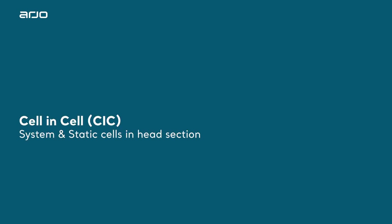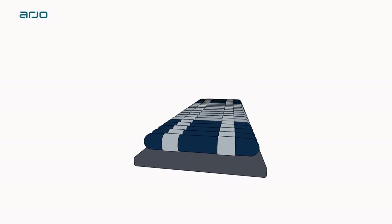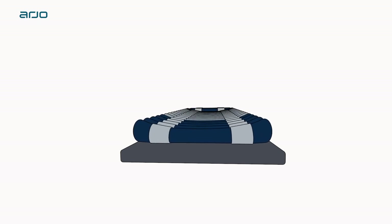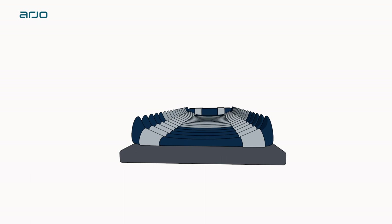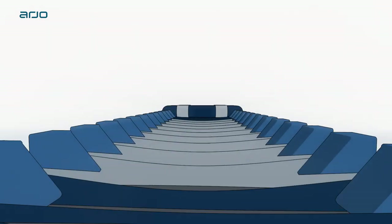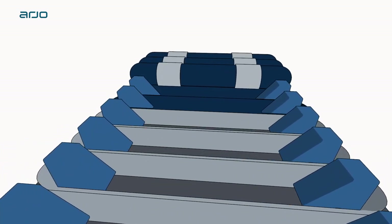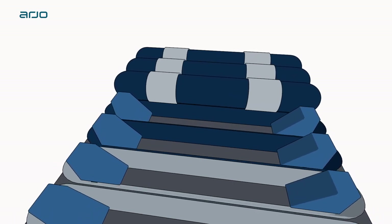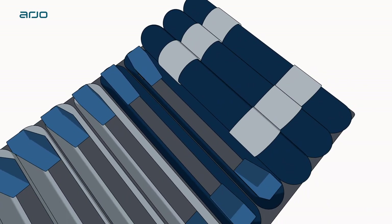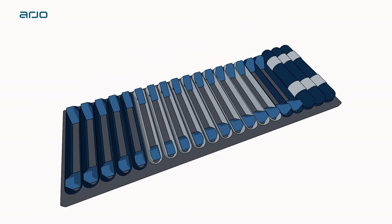Cell-in-Cell CIC Technology. The Autologic mattress comprises 20 cells providing support to the patient in either active or reactive modes. Featured in the torso area of the mattress, Cell-in-Cell Technology is designed to help keep the patient centrally on the mattress surface and offer patient stability when transferring. It works by having a permanently inflated U-shaped cell formation inside each alternating torso cell, which offers an element of rigidity to achieve this stability effect.